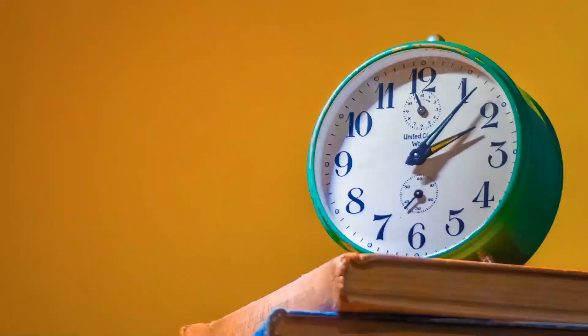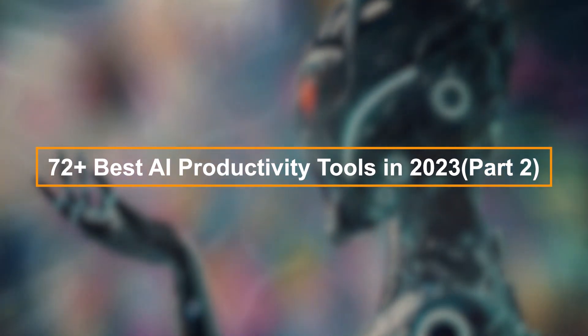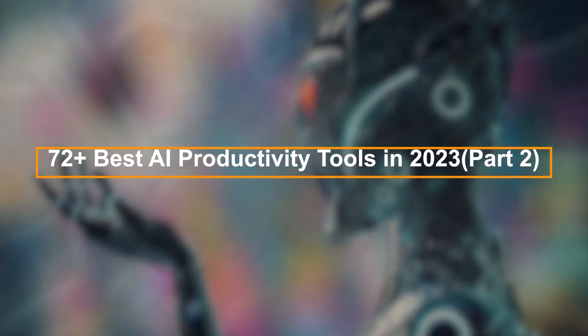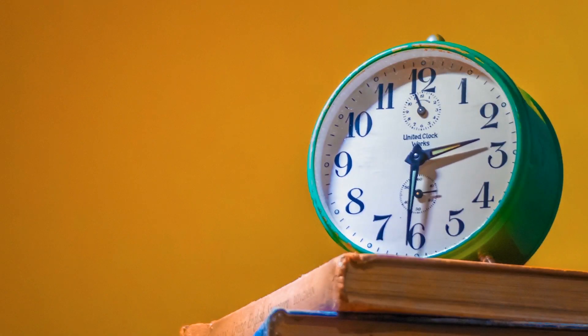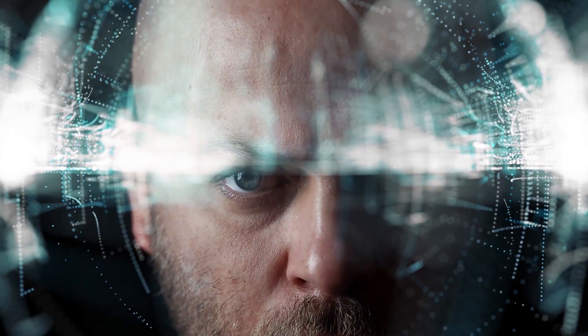Do you want to increase your productivity and make the most out of your time? Watch this video and I'm going to show you the 72 plus best AI productivity tools in 2023, part 2. Learn how each of these tools can help you maximize your productivity and get more done in less time. Welcome to part 2 of my 72 best AI tools in 2023.